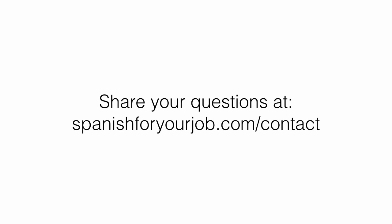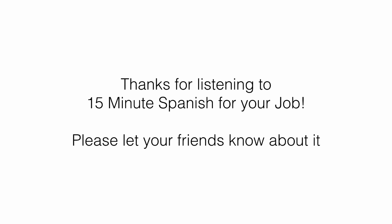That's all for today's session. If you have any questions about Spanish or you need help with a particular topic related to your job, go ahead and ask me at SpanishForYourJob.com/contact so I can help you or answer your question on these podcasts. If you have any questions, you can ask me directly at SpanishForYourJob.com/contact. Thanks for listening to 15-Minute Spanish for Your Job. If you're enjoying this podcast and you find it useful, please share it with three of your friends so they can also practice and improve their Spanish. See you next time. Hasta la próxima.